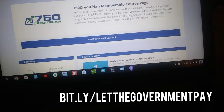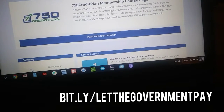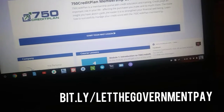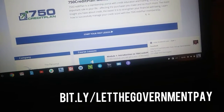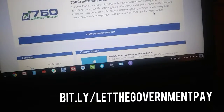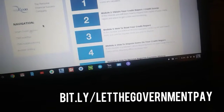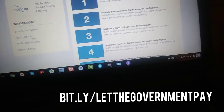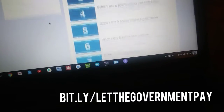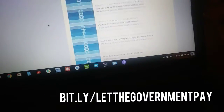So let me show you what you get with your 750 credit plan membership course. The 750 credit plan is a membership portal with credit education and training. Credit plays an important role in your life, affecting the purchases you make and so much more. The more insight you have about credit, the easier it is to strengthen your financial wellbeing. Look how many modules we give you — let's read them quick.